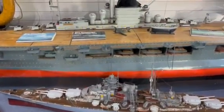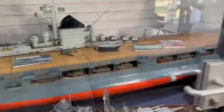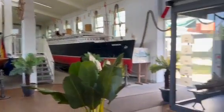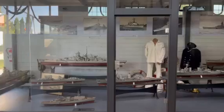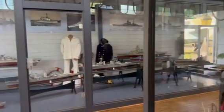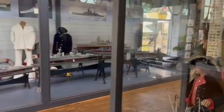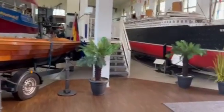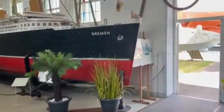Once again, we find ourselves here at the Technik Museum in Speyer, Germany. These are models and various artifacts that relate to either the German Navy, the German Merchant Marine, or to German Naval Aircraft. So this is quite a display here in this facility.